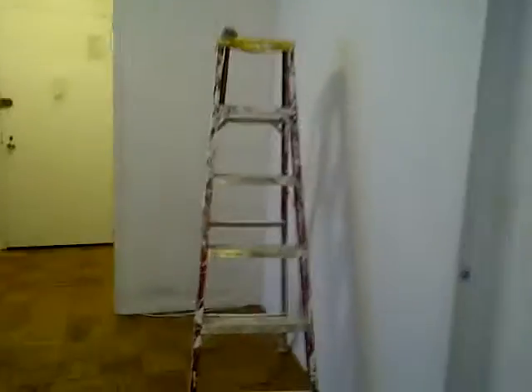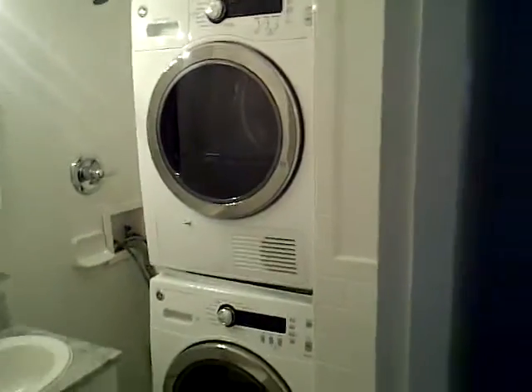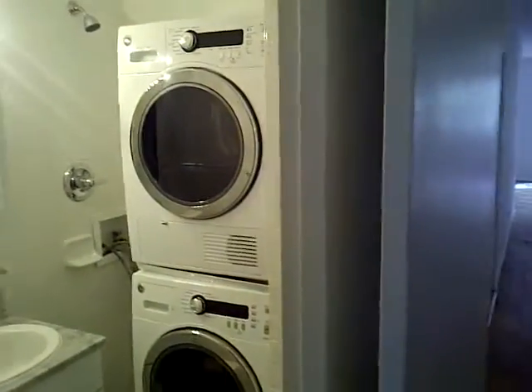Coming back to where the tour originated — the front door, another closet, the living room that we saw. There's a big bedroom with a bathroom, and the washer-dryer won't always be there — they're just keeping it there because it's being renovated. Big bedroom can easily accommodate a king-size bed.